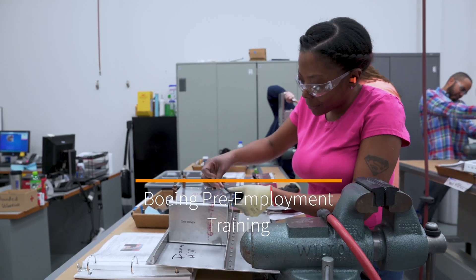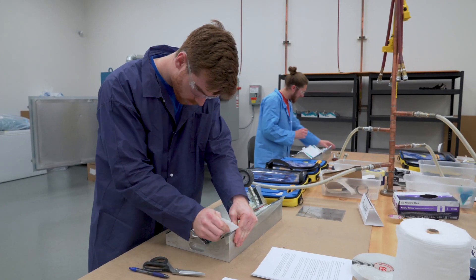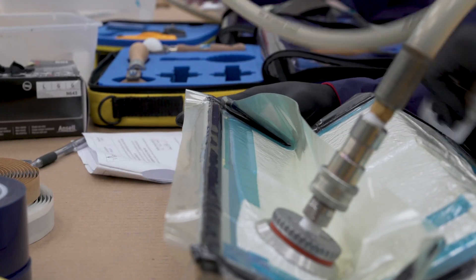This is the Boeing Pre-Employment Training Program, a partnership between St. Louis Community College and Boeing St. Louis to offer no-cost training to the public interested in a career at Boeing. If you want an entry-level position at Boeing actually building the aircraft, this is your way in.